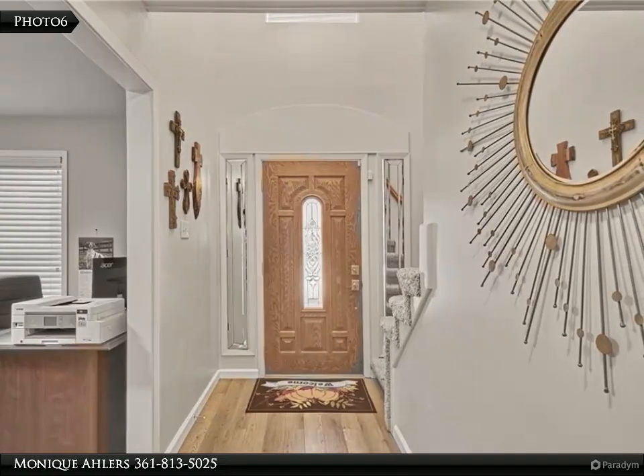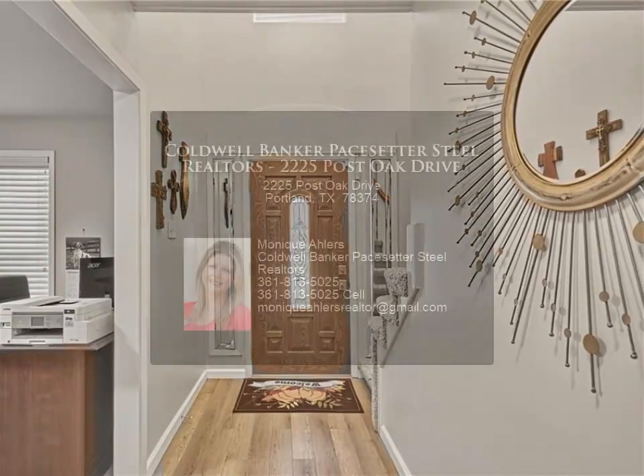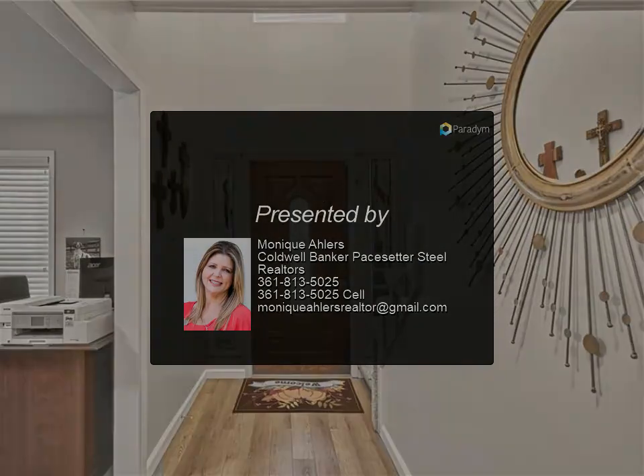There is even a Generac generator and a detached storage room, bonus space, or possible future pool house. This inviting home is ready to be yours — welcome home. For more information...